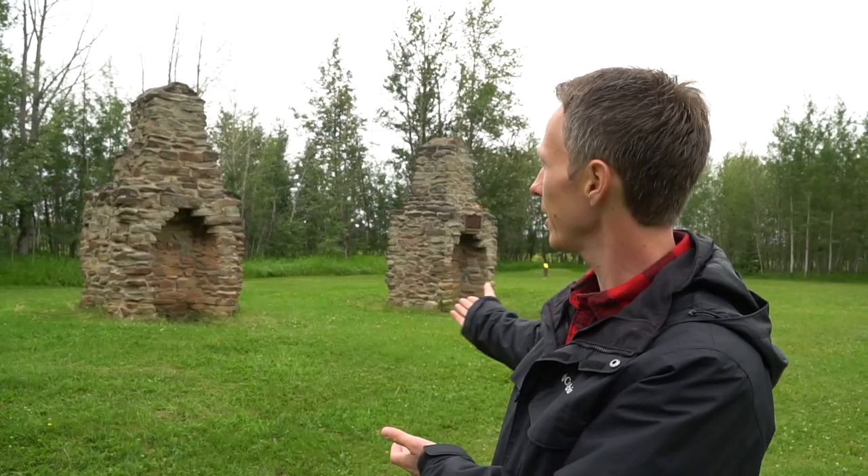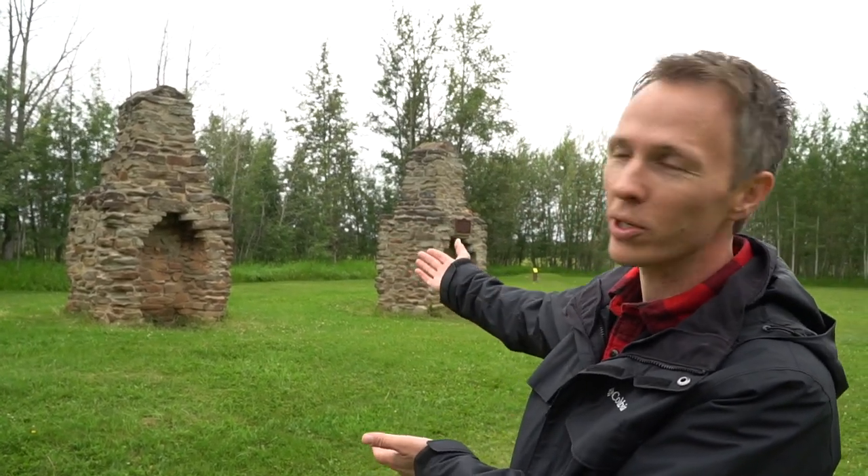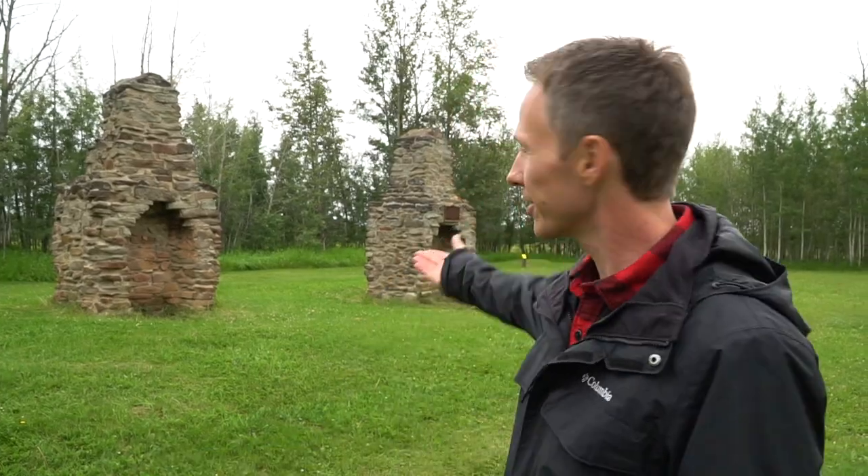Right behind us are the original chimneys from the forts — that's pretty much all that remains at the archaeological site, because all the forts and buildings were built with wood. When the traders left, the people who lived around the area came and took the wood because they could still use it, but they couldn't take the chimneys.